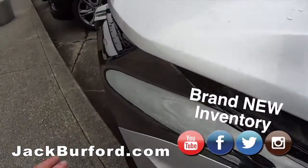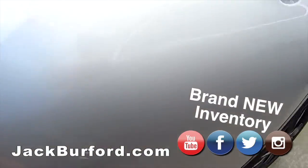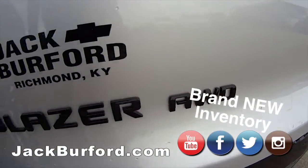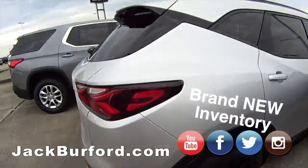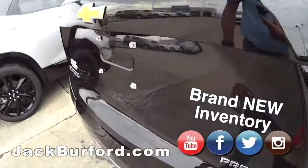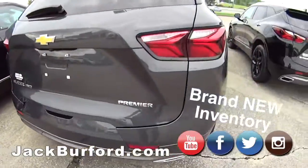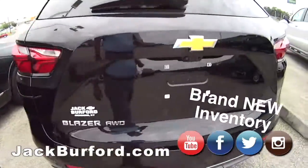Oh, I love this one — look at the shine on that, that is cool. I love the silver-black combination. This is an RS, this is a Blazer Premier. And here's another Blazer Premier all-wheel drive — it's sharp.